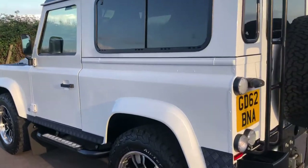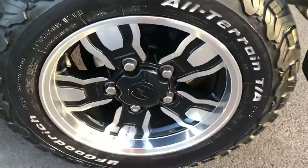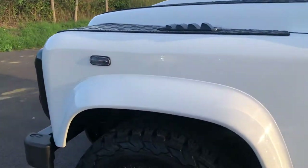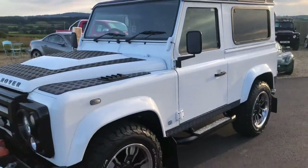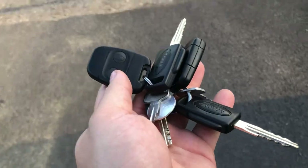Looking down the side, there are no scratches or dents or anything on this car — extremely well looked after. There's only one owner and very low mileage. It's got remote locking with two keys and two remote fobs.